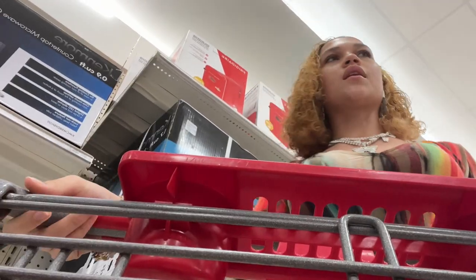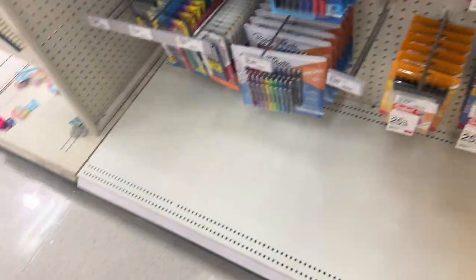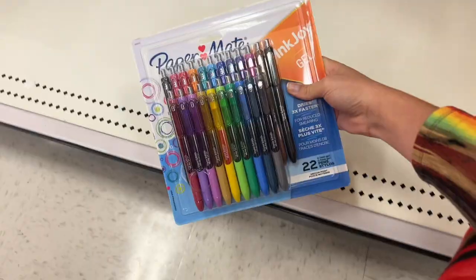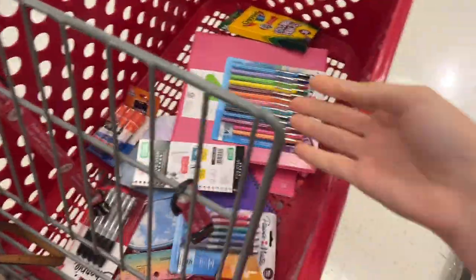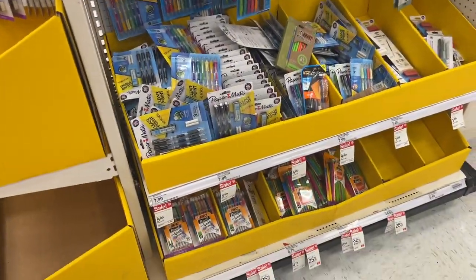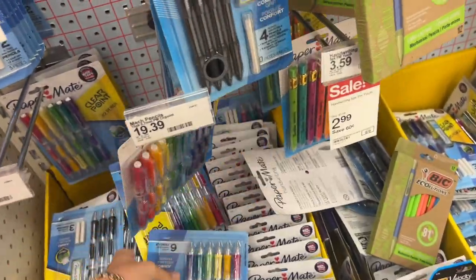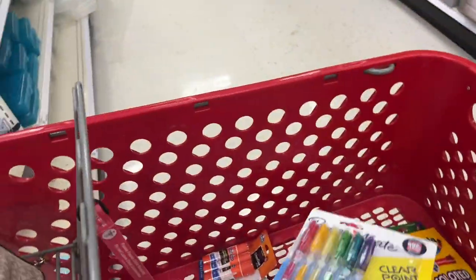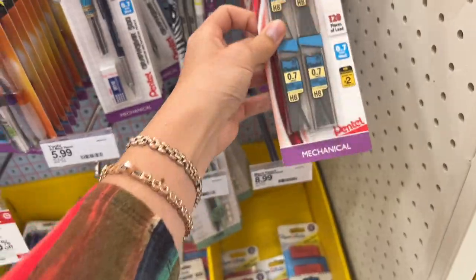I'm literally searching for pencils and I don't see any — I'm searching for mechanical pencils but I don't see any. Paper Mate is my favorite brand; the brush tip is too much, so I think I'm getting this one. Mechanical pencils — I was literally searching everywhere for these. And something I'd recommend you guys also doing is getting refills.